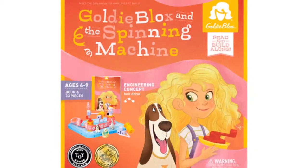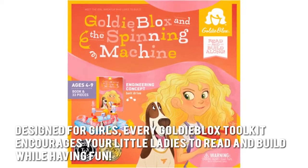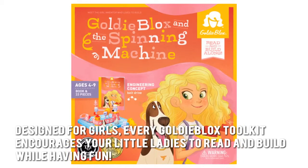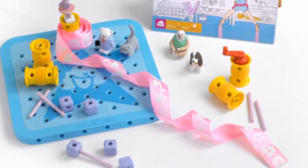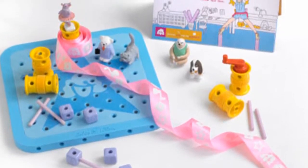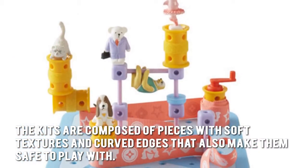Now let's have a look at some of the main positive and negative aspects. Designed for girls, every GoldieBlox toolkit encourages your little ladies to read and build while having fun. They get to build while sharing the stories of Goldie and solving problems with her. The kits are composed of pieces with soft textures and curved edges that also make them safe to play with.